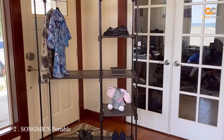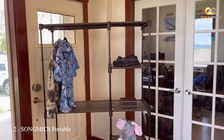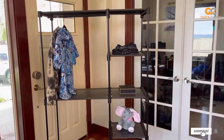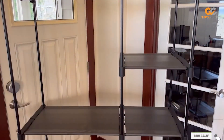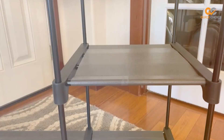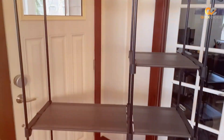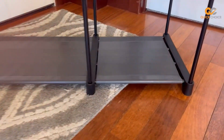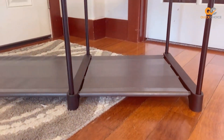Moving on to number two, we have the SON & GMICS Portable Closet. The SON & GMICS Portable Closet is a versatile storage solution that brings convenience and organization to your home. This portable closet is designed with both style and functionality in mind, making it a great addition to any room. Constructed with a sturdy metal frame and high-quality non-woven fabric, this closet is built to last.